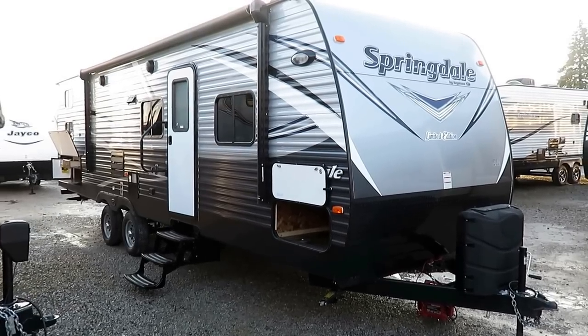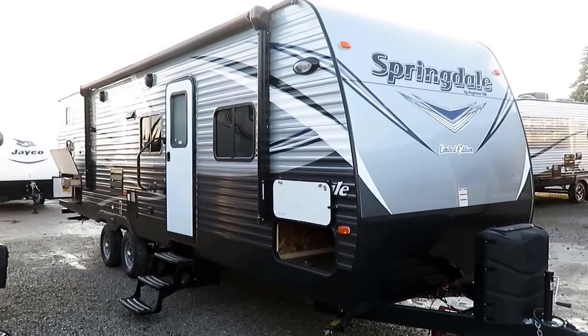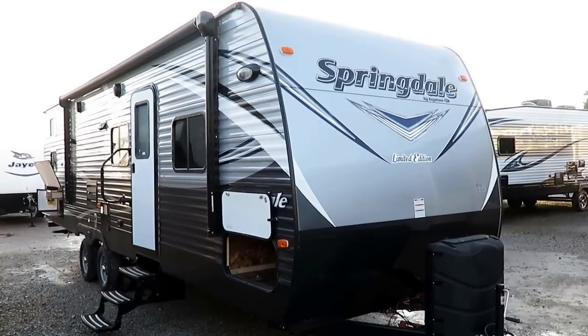Springdale 270 LE, or Limited Edition, here at Haylet RV of Coldwater, Michigan. The Springdale Limited Series — it's a very small set of floor plans.